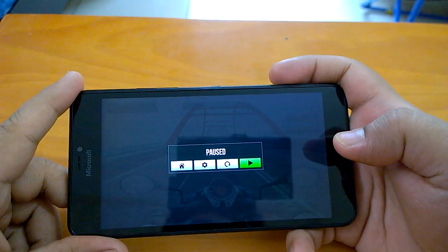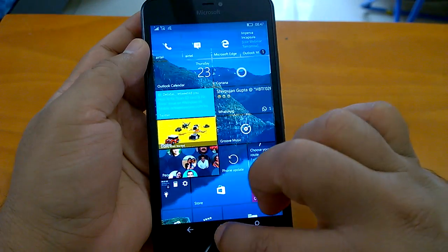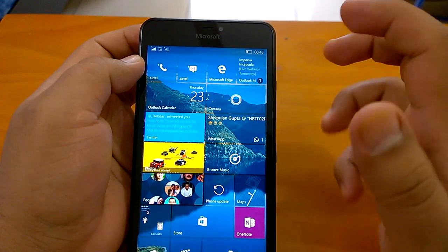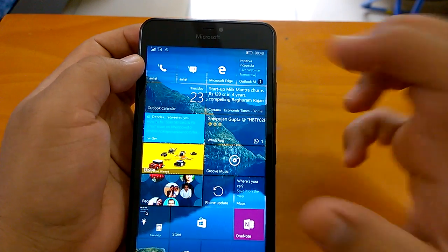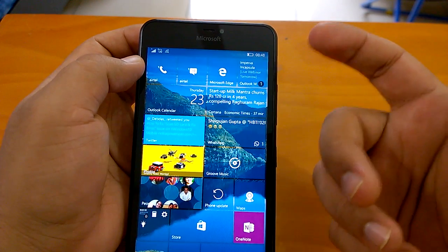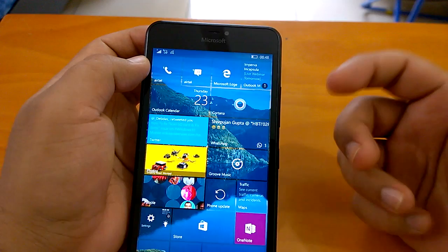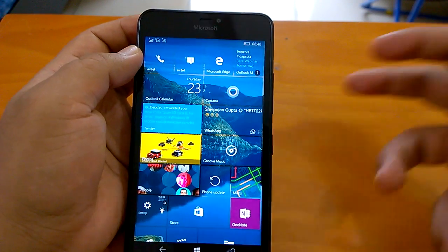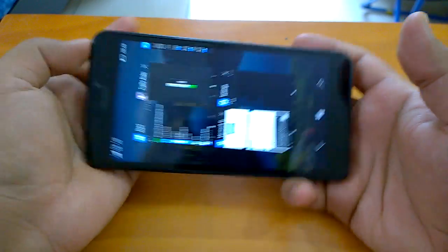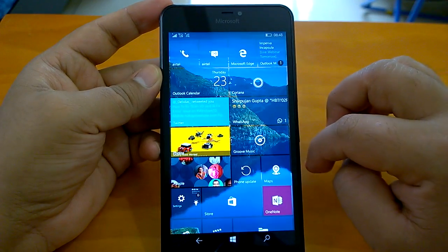So with that, we come to the end of this video. Hope you liked the demo and evaluation of the build. We covered gaming, a bit of video watching, and multitasking, and shared our installation experience. Battery life seems good on this build with no major issues — no crashes or freezes. We'd say this is one of the best Redstone builds, very, very close to being a daily driver. You can use it as a daily driver if you want. Thanks for watching, and stay tuned for more.